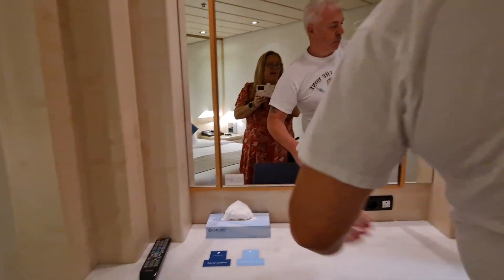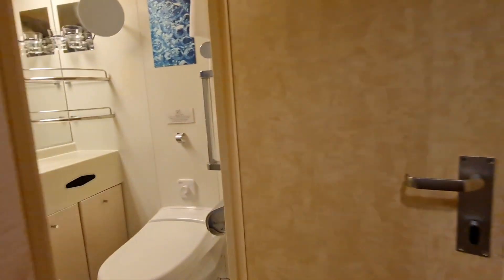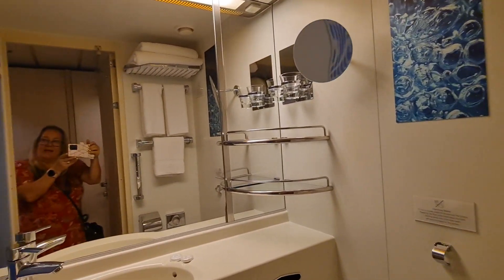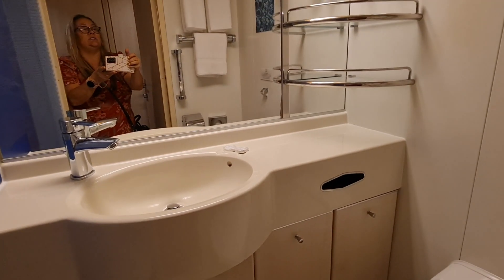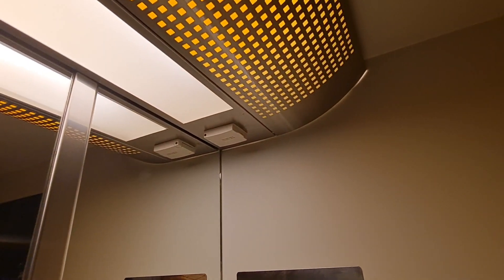Let's have a look in the bathroom. Again, the glass door — fabulous. Decent-sized shower, decent-sized bathroom, and obviously all the facilities that you would expect, plus your mirror and your shaving point there. So for an inside cabin, this is a really good size.